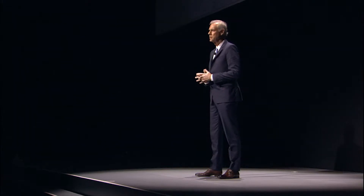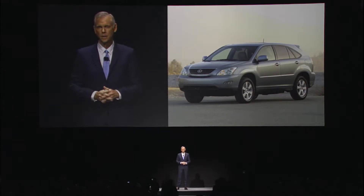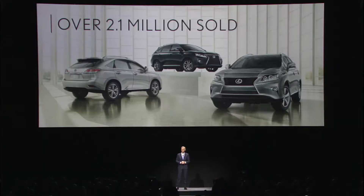The RX has dominated that segment, setting standards for style, function, and luxury. The RX quickly became a core model for the Lexus brand, driving both volume and loyalty over the course of three generations. In fact, RX is responsible for bringing over 2.1 million customers around the world into the Lexus family.